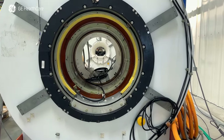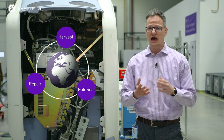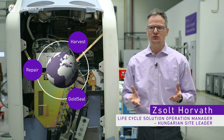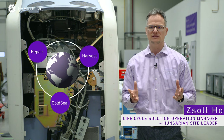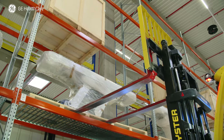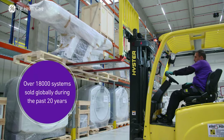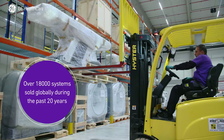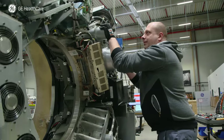These three pillars of our service lifecycle operations — repair, harvest, and Gold Seal — we contribute to a circular economy by reducing carbon footprints and focusing on sustainability. For more than 20 years, GE Healthcare's Gold Seal program has played a vital role in reducing medical imaging equipment waste by promoting and enabling the reuse of equipment.